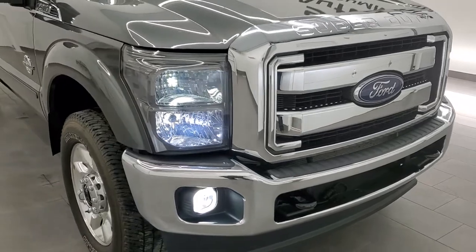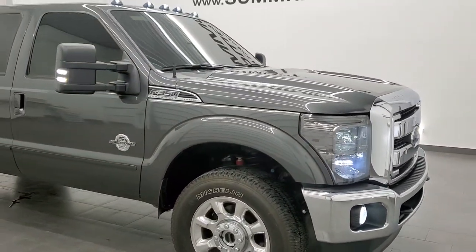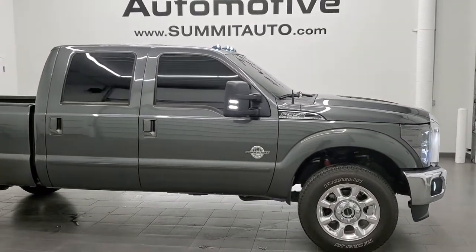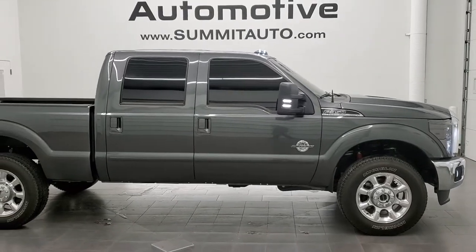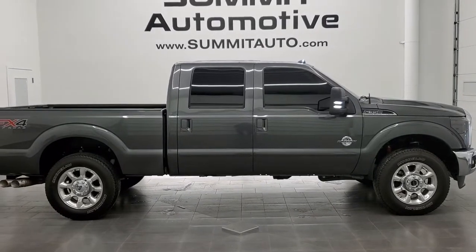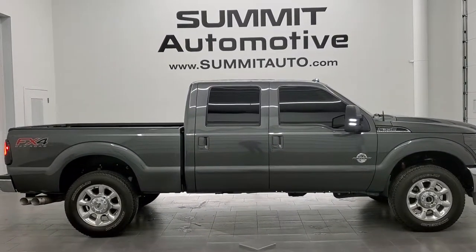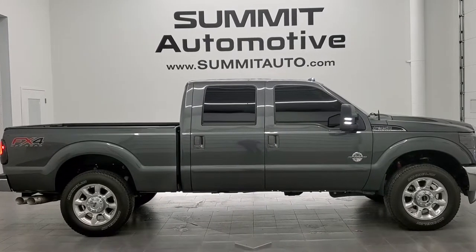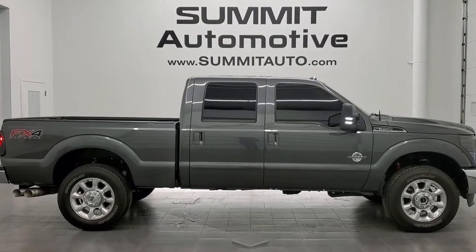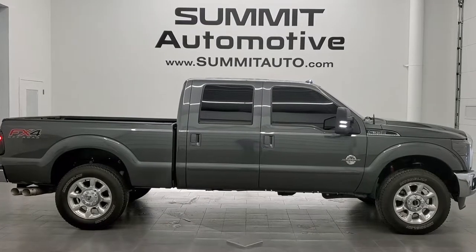I don't think you'll find a nicer or cleaner 2015 F-350 single rear wheel out there. I'd highly recommend this truck from a quality and condition standpoint. To see more pictures of this truck or one of our other 450 new and used cars, trucks, SUVs, minivans, wranglers, half tons, three quarter tons, one tons — you name it, we got it — go to www.summitauto.com. Full pictures and descriptions of every single vehicle from two locations, all at summitauto.com. And for more HD videos, go to youtube.com/summitauto.